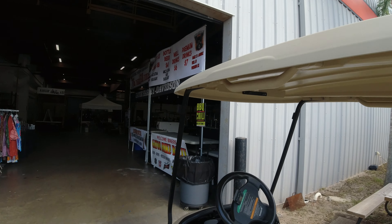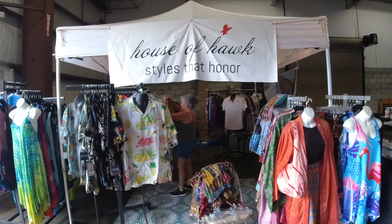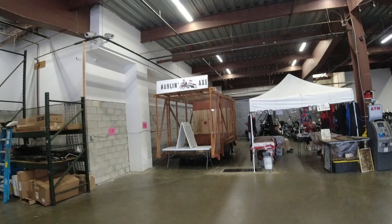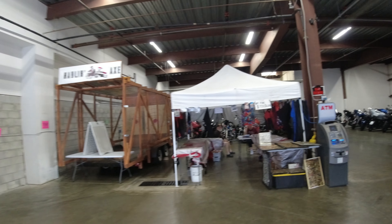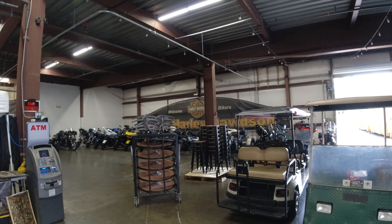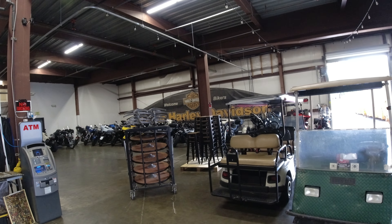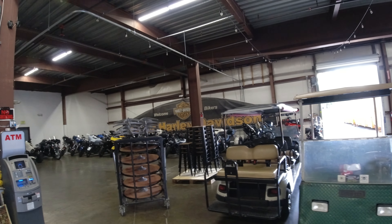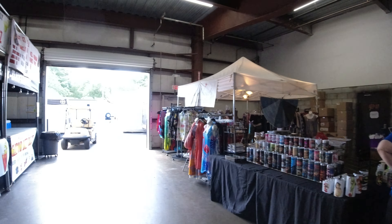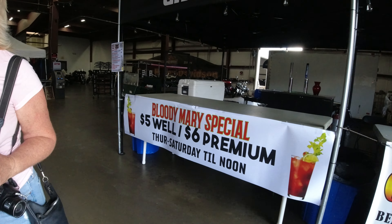Here's another bar that they got inside. You can come inside — they kind of have this somewhat air conditioned in here. There's some clothing, there's some cans. There's the axe throwing over here. Hats and pens somewhere in here. We're supposed to have the Hangover Hospital — that's right, the Hangover Hospital. Probably be there where all those bikes are at — they'll move all those bikes out. So that's what we got inside. They've got $5 wells and $6 premium, Bloody Mary specials.